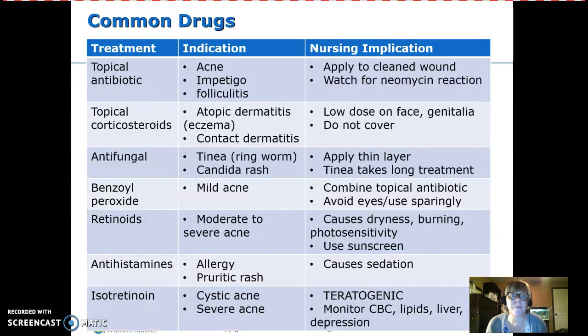Antifungals treat ringworm, tinea, and yeast rashes. Apply a thin layer and realize these can take a long time to treat. For benzoyl peroxide used in mild acne, avoid the eyes, use it sparingly, and be aware it can bleach clothing and sheets.